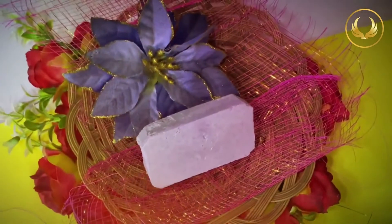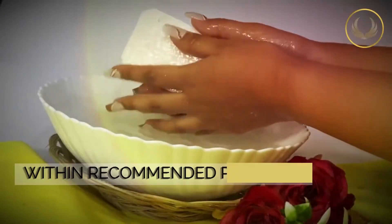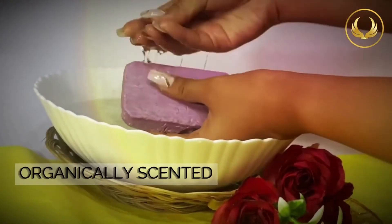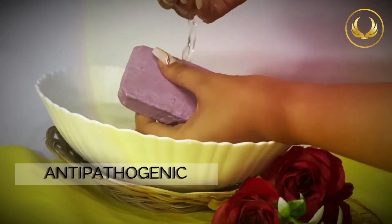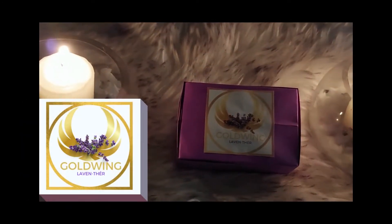Health that comes from beauty, beauty that comes from health. Goldwing is hypoallergenic, easy on the skin, subtly scented, and anti-pathogenic. Pomelo, lavender, and classic.